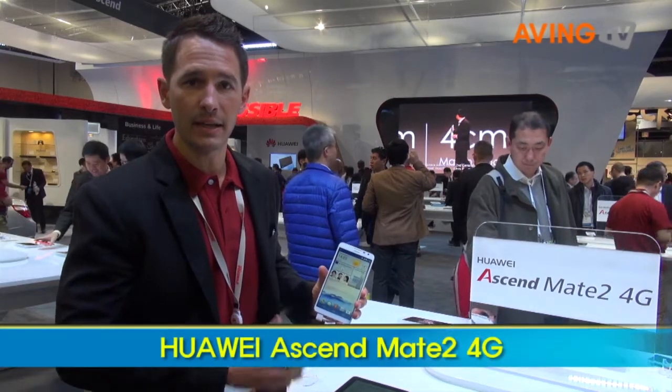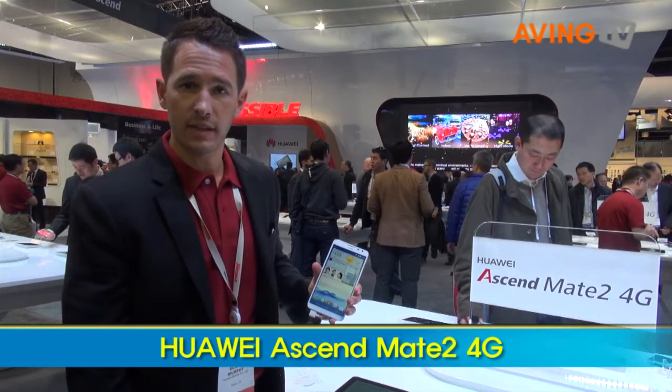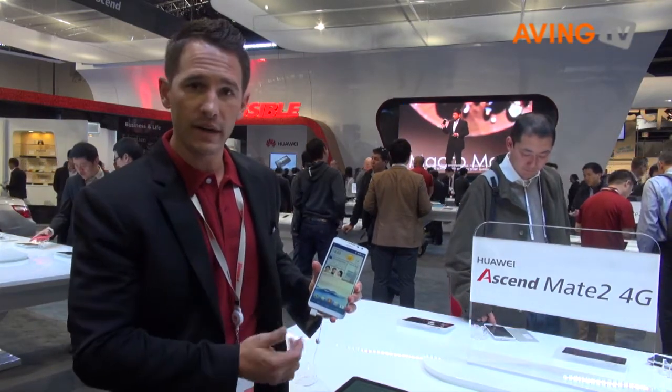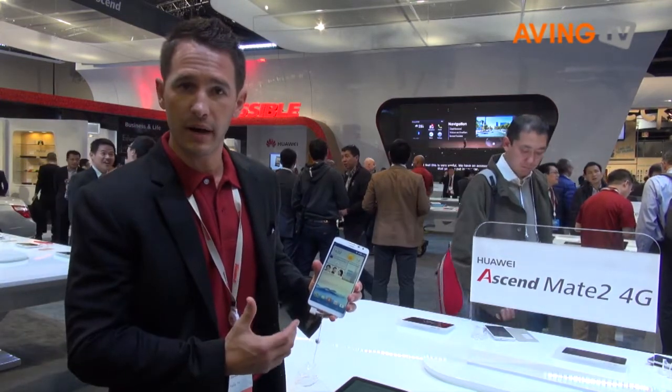What you're looking at here is the Ascend Mate 2 4G. This is the product that we announced yesterday at the press conference. It's our LTE device. It's a 6.1-inch screen with a 1280x720 resolution, so it's extremely bright.